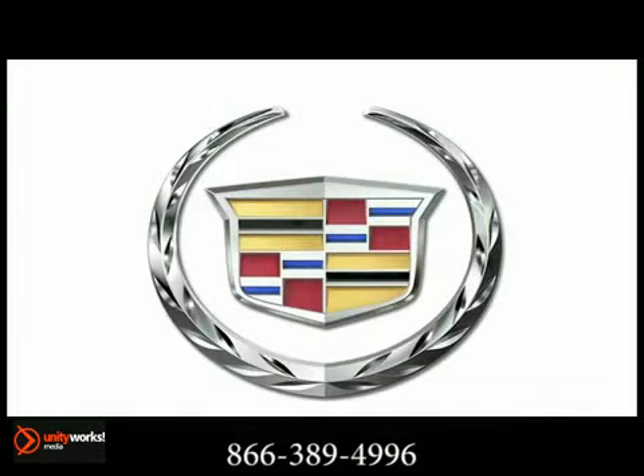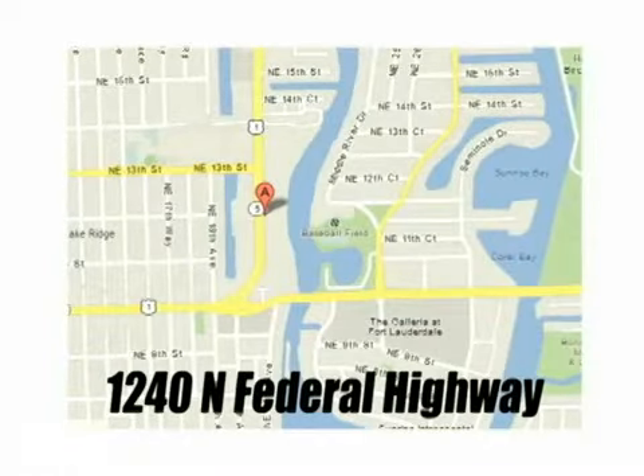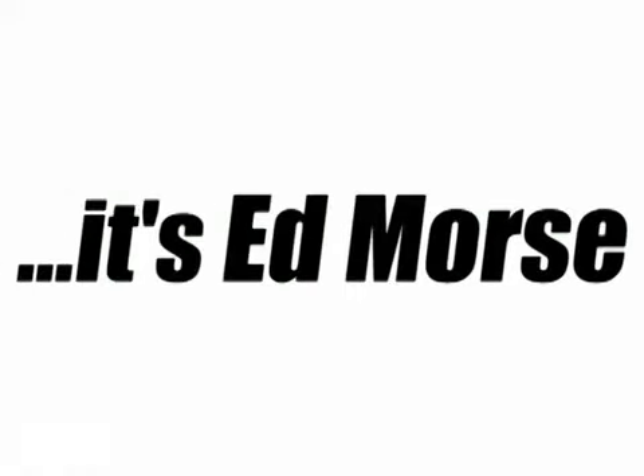An SUV that truly performs: the 2013 Cadillac Escalade. But savings this big won't last long. Come visit Edmor's Bayview Cadillac today. We are conveniently located at 1240 North Federal Highway, one block north of Sunrise Boulevard. Visit our website at bayviewcadillac.com or call us today at 1-866-389-4996. For value and for service, it's Edmor's.